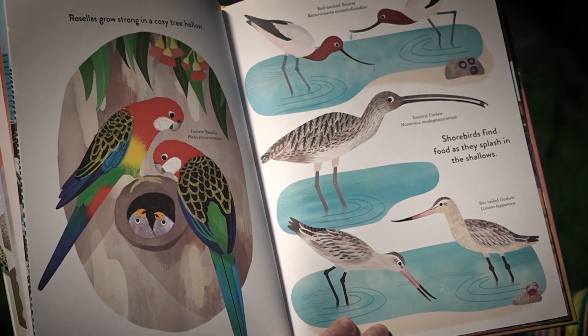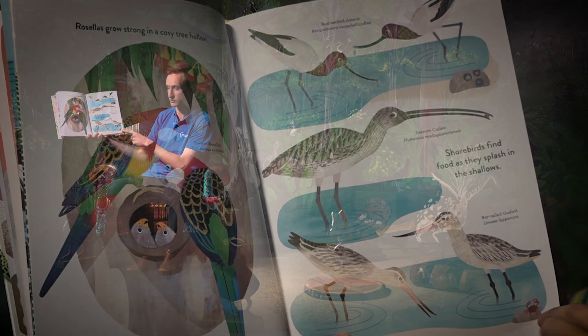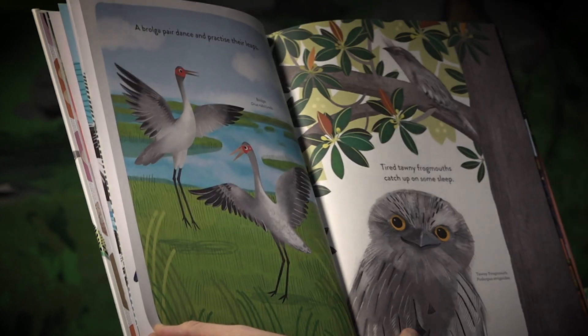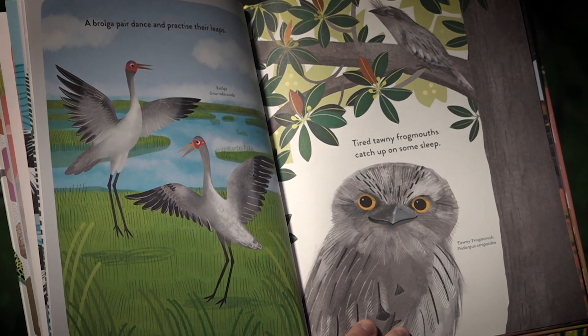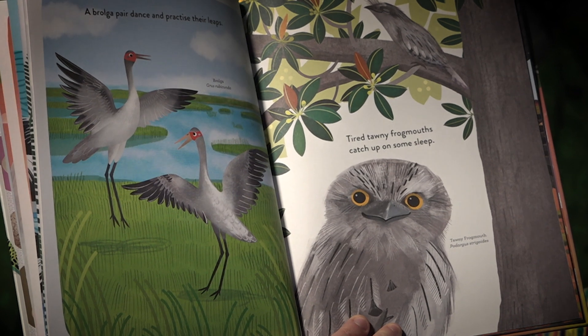Shorebirds find food as they splash in the shallows. I wonder if you can see any other animals on this page. A brolga pair dance and practice their leaps. I wonder if you could be like a brolga at home and leap around your living room.